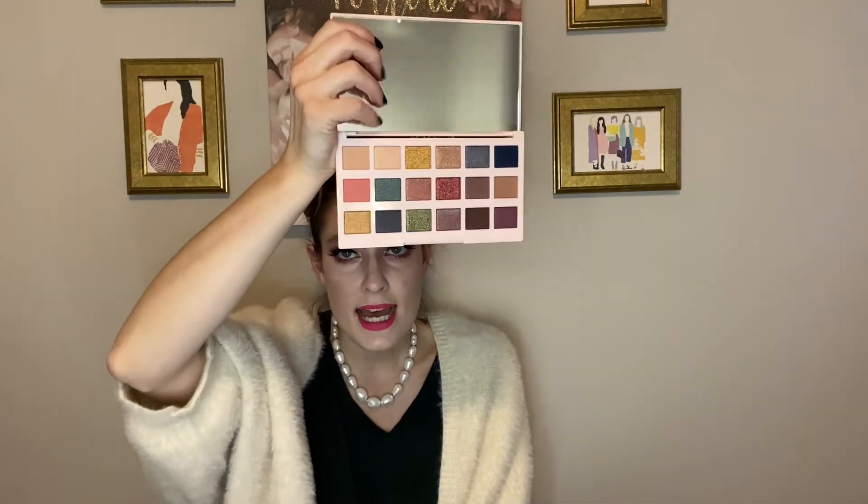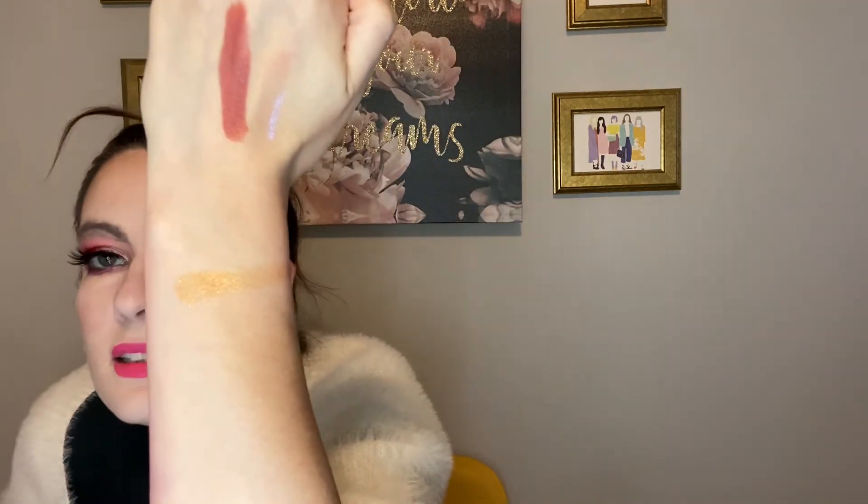Let me know down in the comments if you guys have some of these palettes and what you think of them. Is it a good brand? Would you repurchase any other items? So, these are cruelty-free with an 18-month shelf life. That's not too bad. We have a nice big mirror. The color story is beautiful — basically every color in there. We'll swatch the gold. No primer, but hopefully there's more pigment when there's primer.